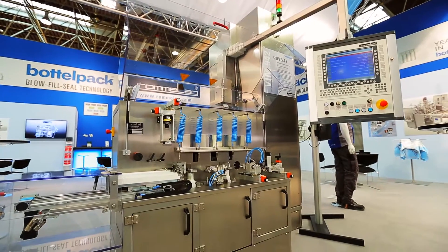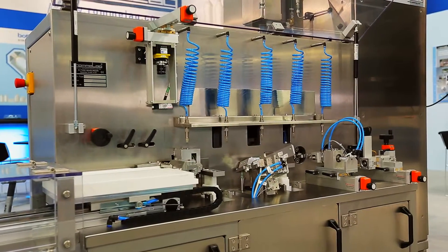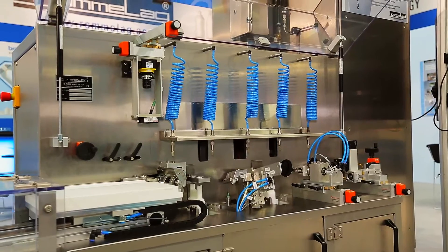Other than conventional aseptic filling systems, bottle pack aseptic machines are very compact with a much smaller clean room area, and no pre-manufactured containers and caps are required.